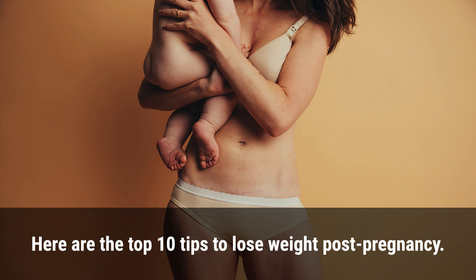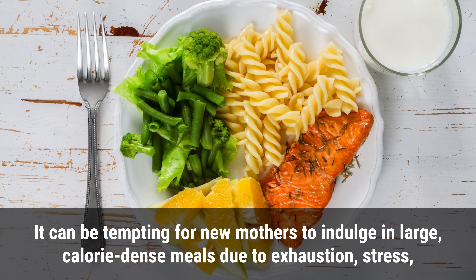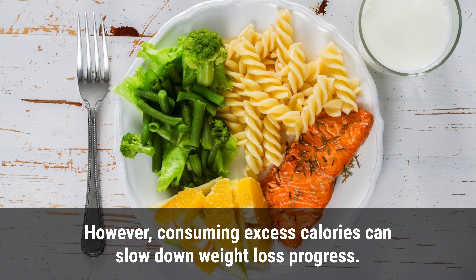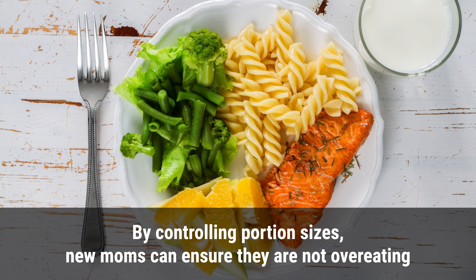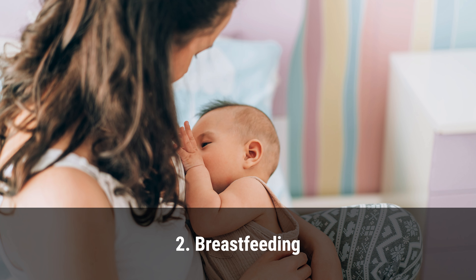Here are the top 10 tips to lose weight post-pregnancy. 1. Portion control. It can be tempting for new mothers to indulge in large calorie-dense meals due to exhaustion, stress, or simply because they may have missed certain foods during pregnancy. However, consuming excess calories can slow down weight loss progress. By controlling portion sizes, new moms can ensure they are not overeating and can manage their calorie intake without feeling deprived.